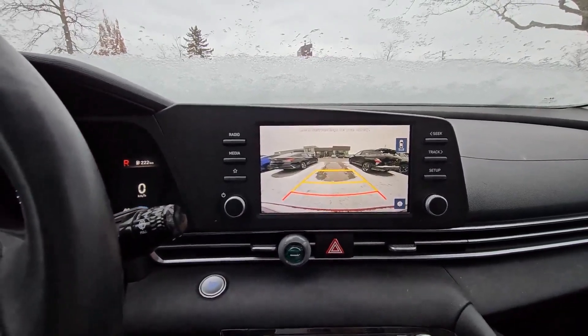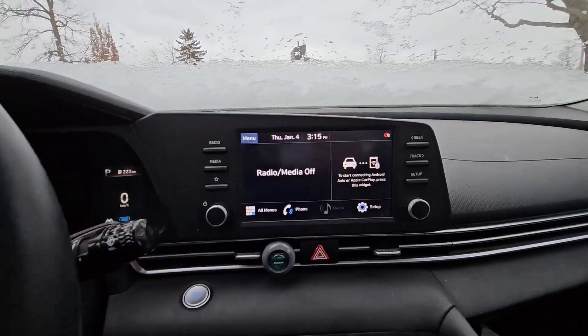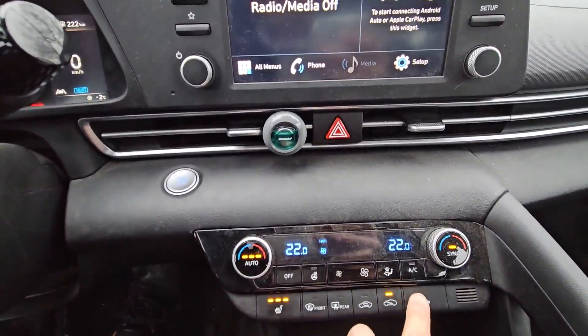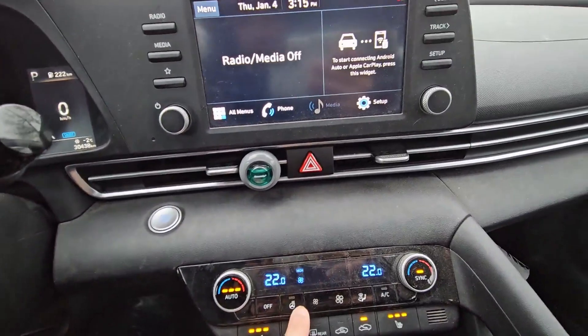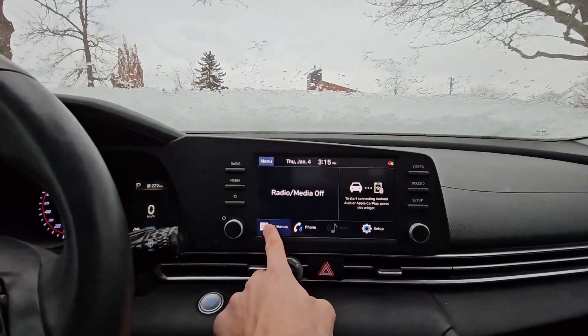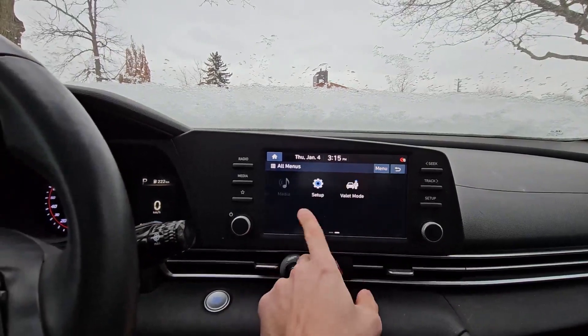As you can see, the backup camera has guidelines and is very nice and good quality. You also have heated seats for both the driver and passenger side, a heated steering wheel, and dual climate control. Let me show you the touchscreen — it's very responsive.